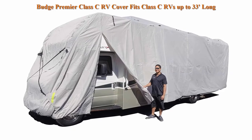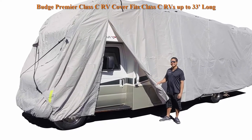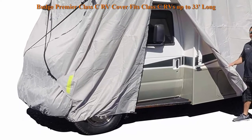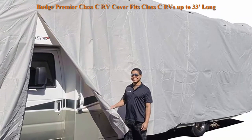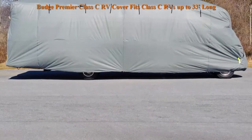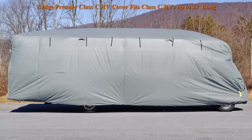Budge Premier Classy RV Cover. Fits Class A RVs up to 33 feet long. Grey, polypropylene. Dimensions: 400 inches L x 105 inches W x 108 inches H. Model RV RP 34. Designed to fit Class A RVs at 400 inches L x 105 inches W x 108 inches H.